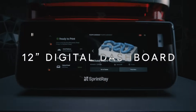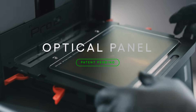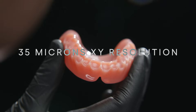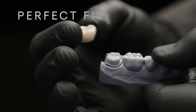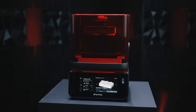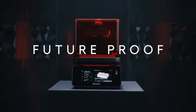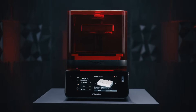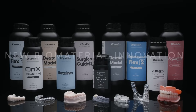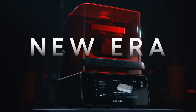Behind the 12-inch super-wide display lies the cutting-edge heart of Pro2, the patent-pending optical panel, which offers a 35 micron resolution and uses UVA light to deliver incredible layer precision, making it the most accurate SprintRay 3D printer in history. With this new technology, Pro2 will unlock a new era in biomaterial innovation, setting the standard of care for years to come, in the new era of dentistry.